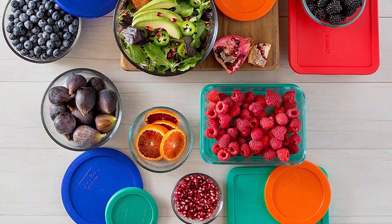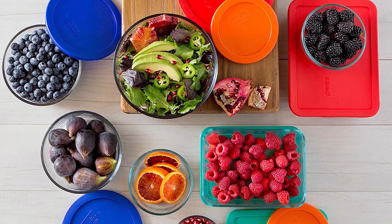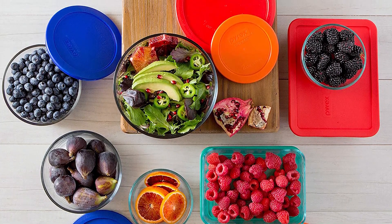Despite this, the containers are durable, easy to clean, and free from stains and odors. The lid design lacks moving parts, which reduces the risk of failure.